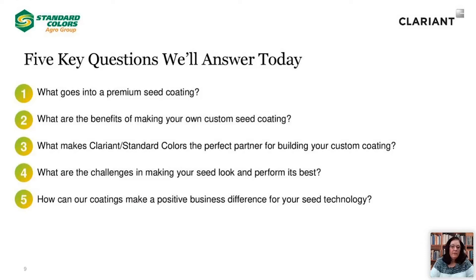Thanks, Lisa. Now that you have a good understanding of the background of our companies, let's dive into the key topics of this webinar. We hope at the end of this presentation you will learn five key points. First, we will look at what factors to consider and what elements can be built in when developing a premium seed coating. Second, we will consider the potential benefits of developing a custom coating jointly with a world-class colorant supplier. We will share our vision of why a partnership with Standard Colors Agro Group and Clariant makes good business sense for your company. We will share challenges we have successfully overcome when developing custom seed coating products, and finally, how our experience and technical capabilities will allow you to harness new business opportunities for your organization's seed technology.